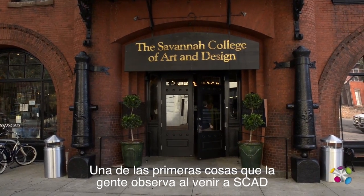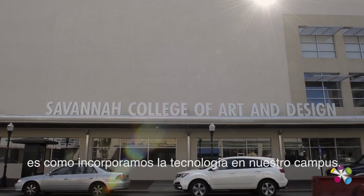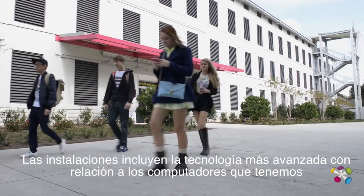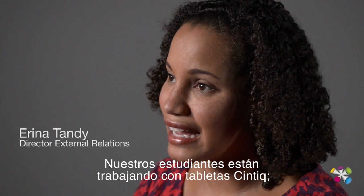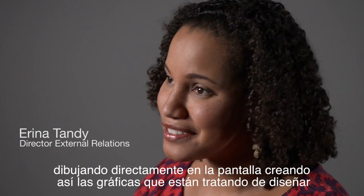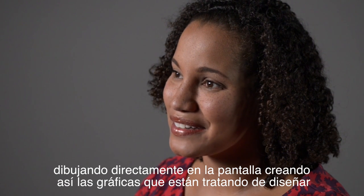One of the things that people notice first when they come to SCAD is how we incorporate technology on the campus. The facilities include the most up-to-date technology as far as computers go. They're working with Cintiq tablets and drawing directly on the screen to render the graphics that they are trying to design.